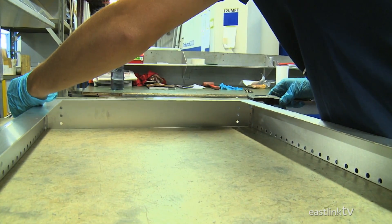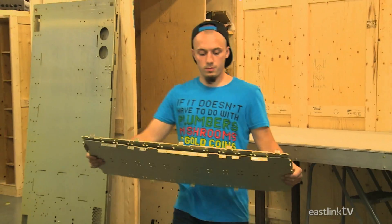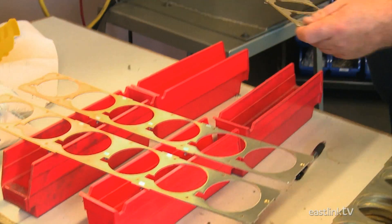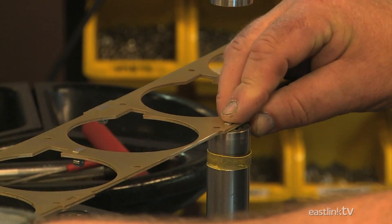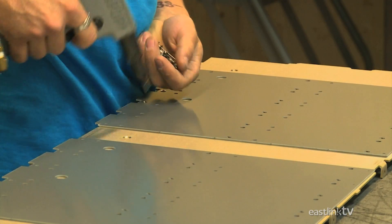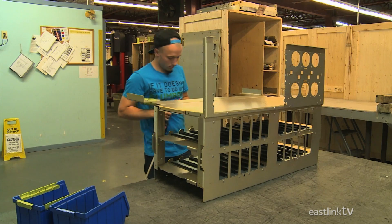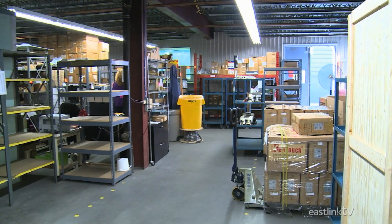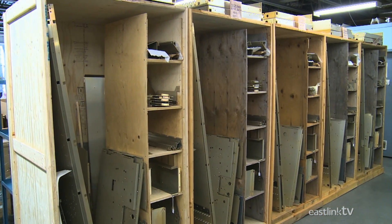Once all the cabinet pieces have been created, a worker begins assembling the main cabinet. Other workers assemble the cases for the various components, such as the power module. Workers use rivets to construct the cabinet and connect all the pieces. Once the cabinet is built, it's stored in a plywood case until needed. This case will later be used as the shipping container.